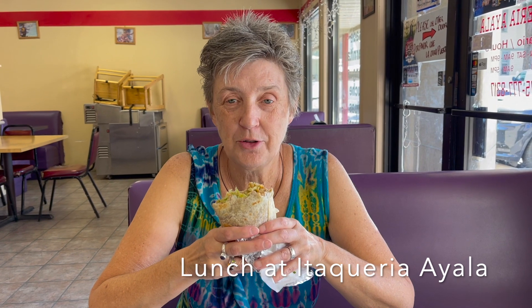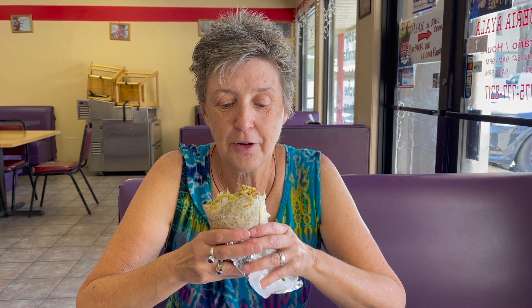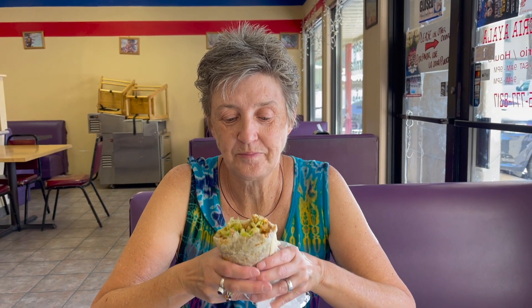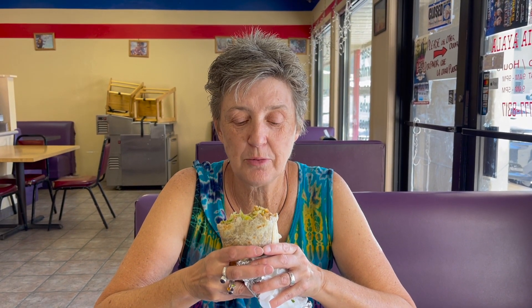This burrito is delicious, you guys! It's just a little place off the beaten path here in Elko. We walked to it from Les Schwab because we're getting new tires on the front of the pickup. So we've got the same tires all around now — wow, great place for lunch.